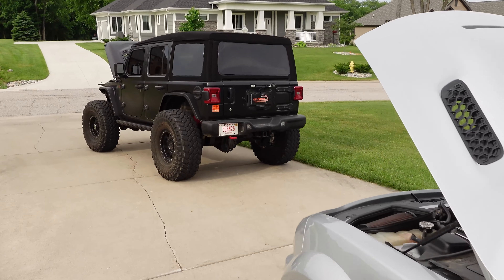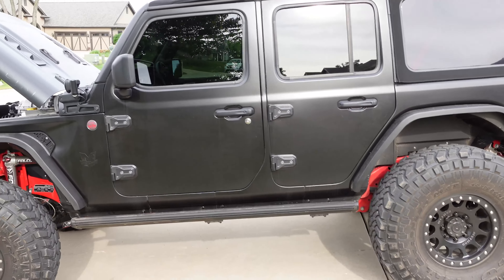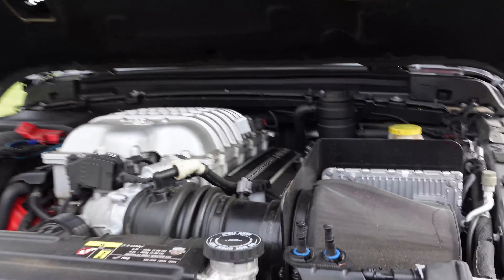We're going to be driving this thing up against the Demon-powered Wrangler. That over here is a Jeep Wrangler Unlimited Rubicon with an 840 horsepower Demon engine swap. You guys have seen this before, but this is going to be a head-to-head little comparison.